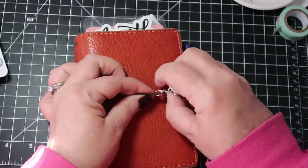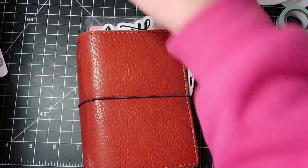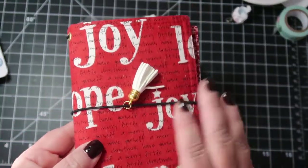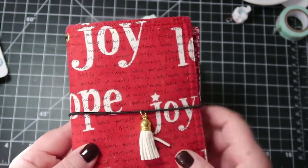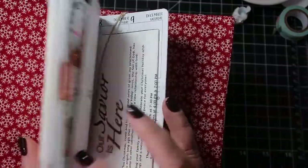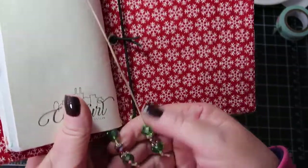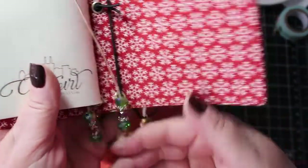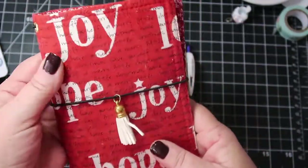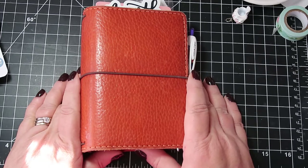I'll show you what I have for the holidays — this is beautiful, I love it. This is made out of cloth and I bought it last year. It's plain and simple; I have last year's inserts in it, nothing fancy. I made this bookmark and I love it — I'm going to use it again this year. I can't wait to start the Christmas one, and that's what I have for you today.